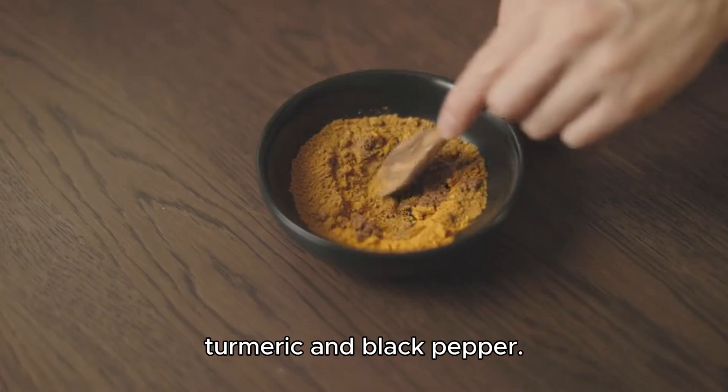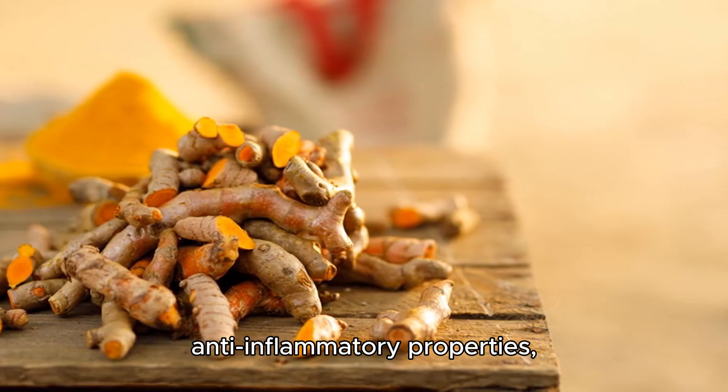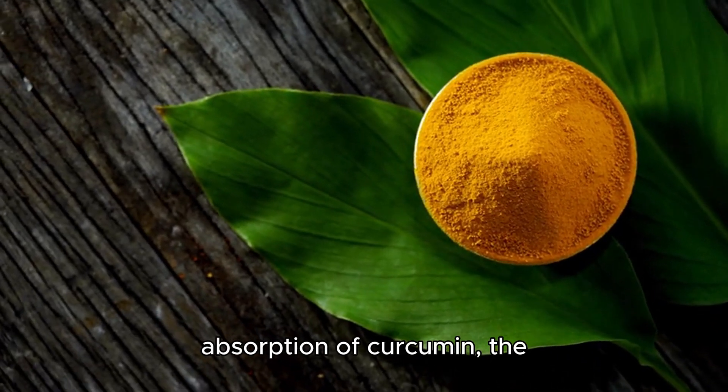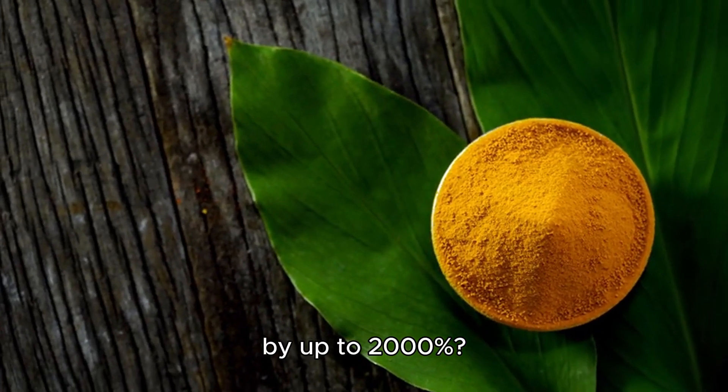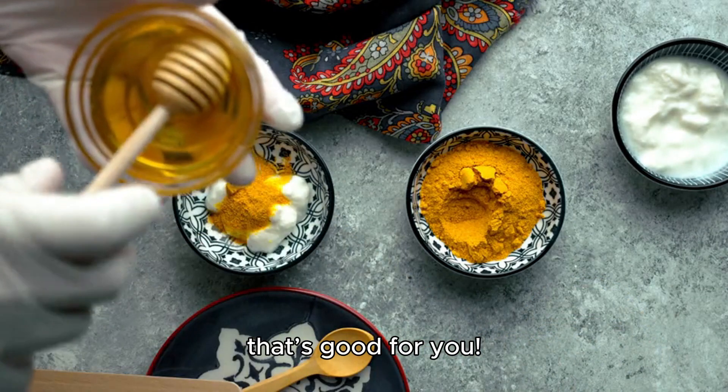Now let's talk about turmeric and black pepper. Turmeric is amazing for its anti-inflammatory properties, but did you know that adding black pepper can enhance the absorption of curcumin, the active compound in turmeric, by up to 2,000%? Mix them in warm golden milk or curry for a vibrant dish that's good for you.